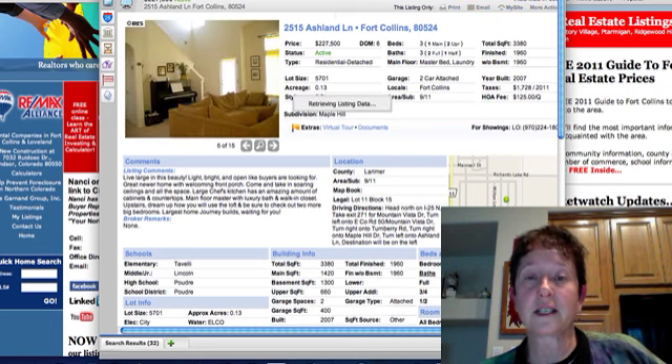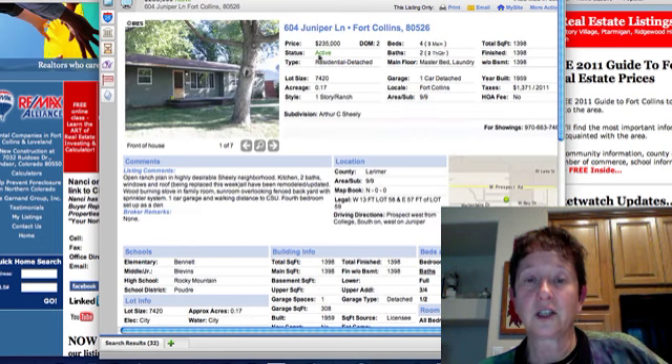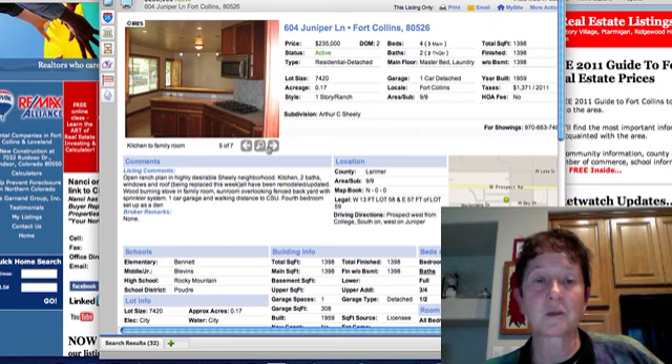Wagon Trail looks like some new construction. Juniper Lane is in Arthur C. Shelley subdivision — one of the older subdivisions. This one was built in 1959.